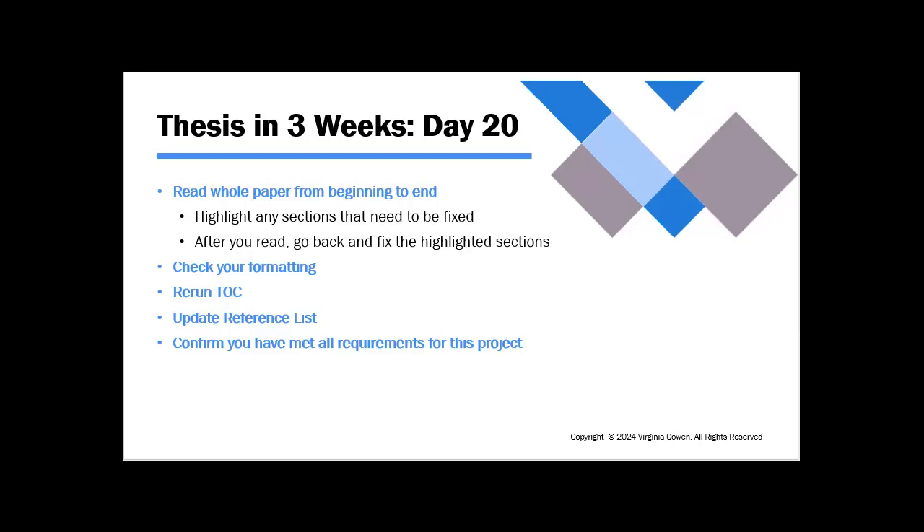Something that looked good yesterday might not look good today, so again today it's all editing. Then double check all of your formatting — from the page numbers to the running head, headers, sections, footers, or chapter indicators — whatever needs to be checked, check that. Rerun your table of contents, update your reference list again, confirm that you got all your references in your paper, and then confirm that you've met all the requirements for this project.